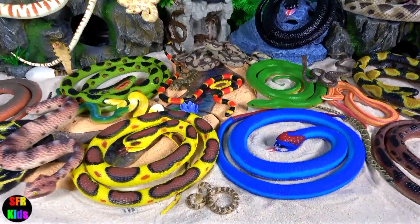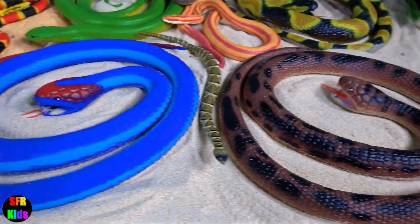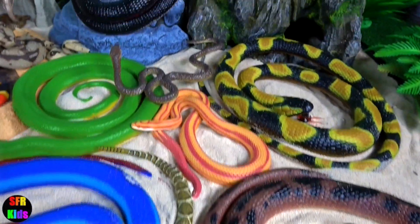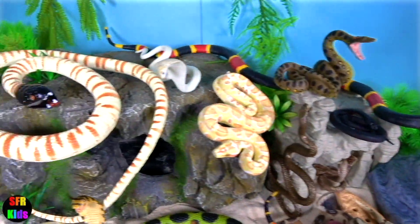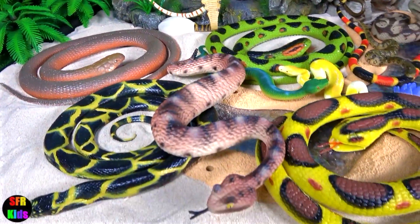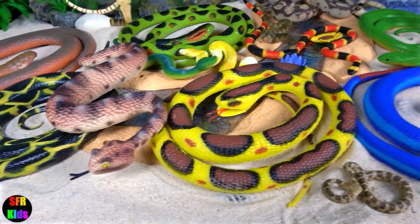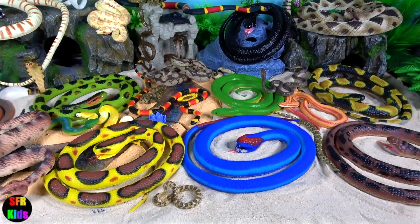I love all the bright colours of these amazing reptiles. Please stay and watch another video with me. Thank you for watching my video, see you again soon. See you guys in my next video! Bye!